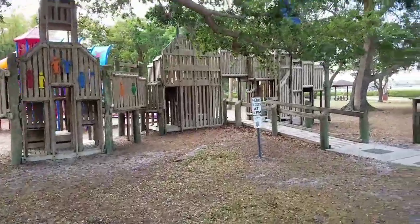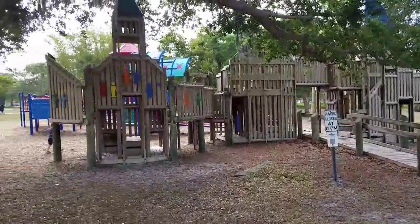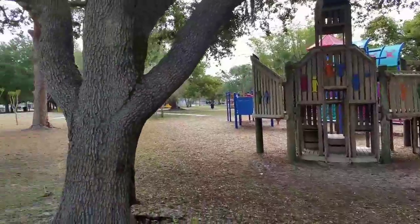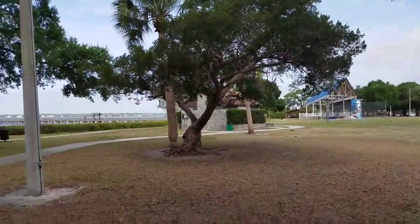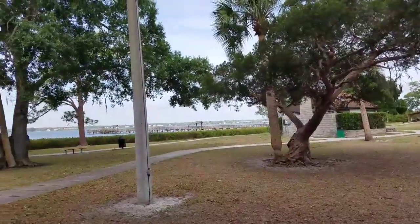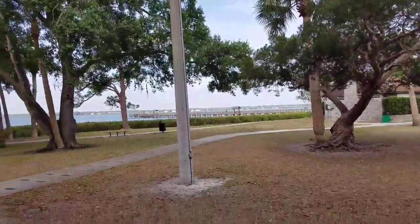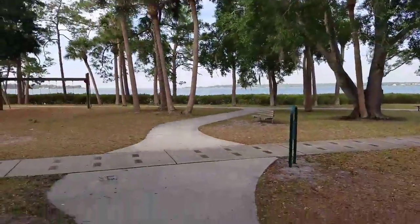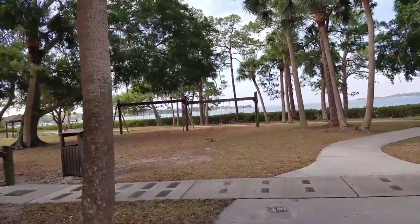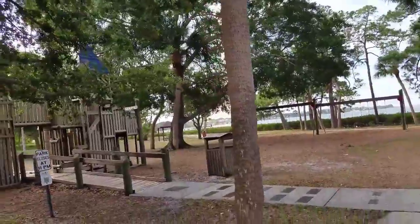This is the big park. There's like a wooden play area. There's that theater. There's like a little dock you can walk out on there. Some swings over here. Little picnic table pavilions.